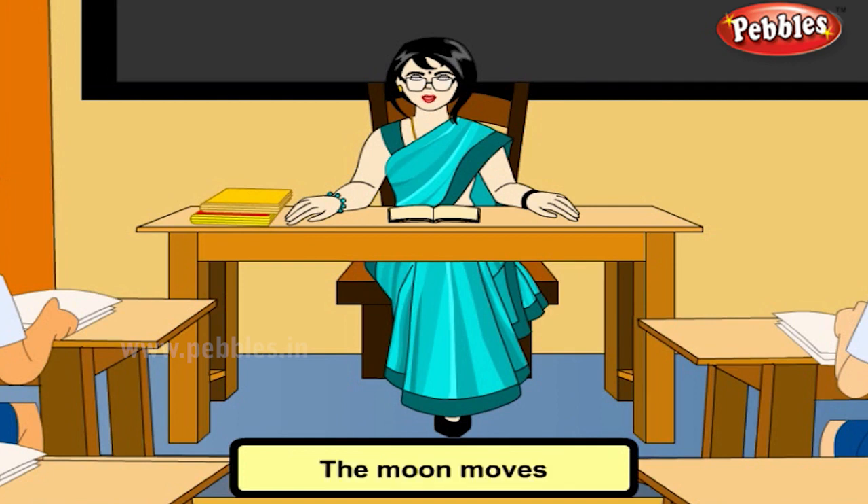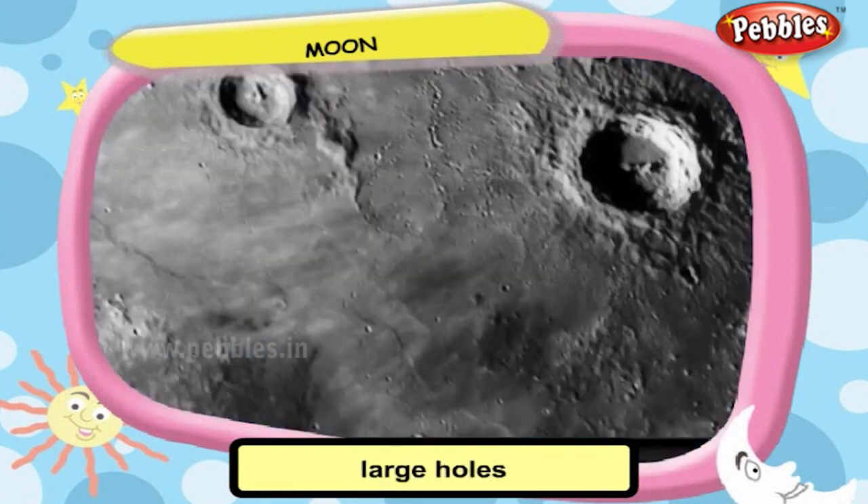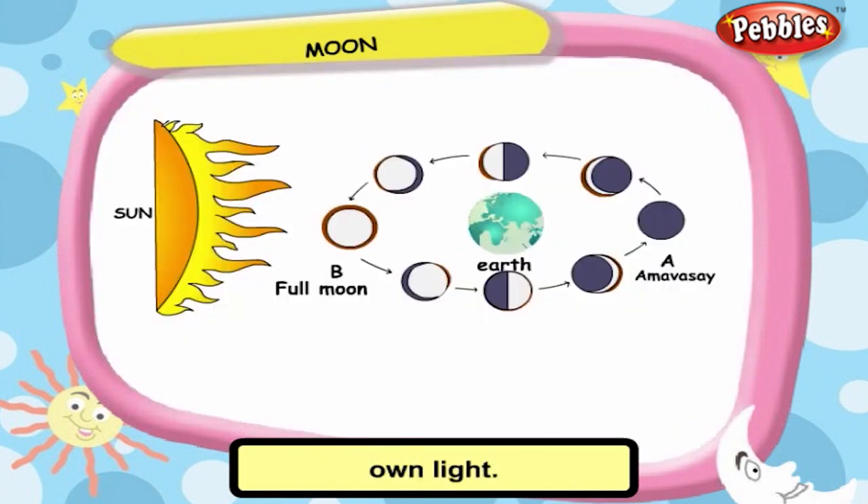Moon around the earth. The moon is called earth's satellite. It has large holes called the craters. The moon does not have its own light. It receives light from the Sun and reflects on our earth.